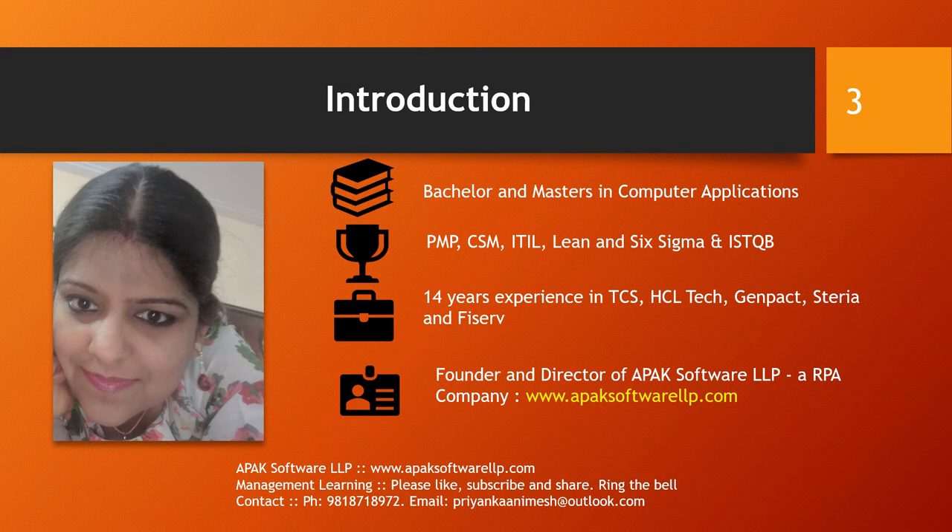First of all, I'll give a quick introduction about myself. My name is Priyanka Bhardwaj. I have done bachelor's and master's in computer application. I'm PMP, CSM, ITIL, Lean Six Sigma certified professional. I have 14 years of industry experience at major software giants like TCS, HCL Technologies, Genpact, etc. I'm a founder and director of an RPA-based software company, Apex Software LLP.